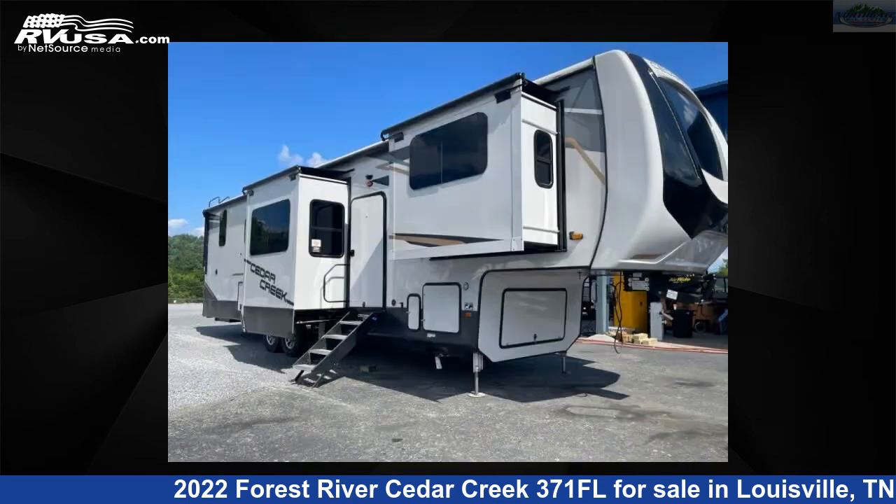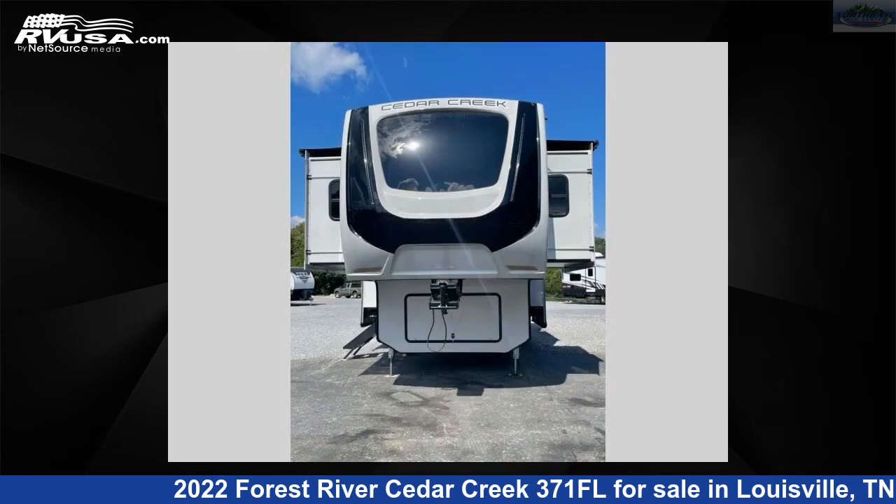This used Forest River is 41 feet 0 inches in length and features five slide-outs, sleeps six, and 57 gallons fresh water capacity.